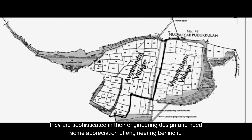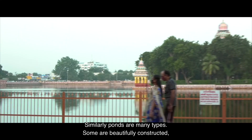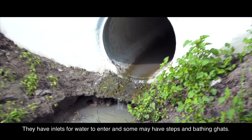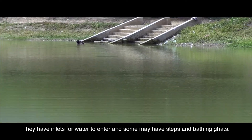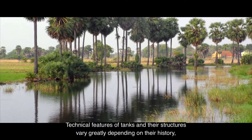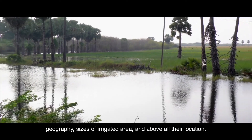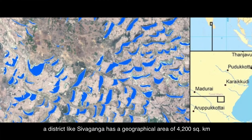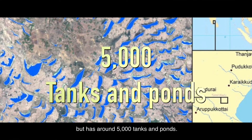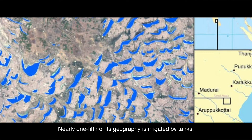Though they appear crude and simple, these earthworks are sophisticated in their engineering design. Similarly, ponds come in many types — some beautifully constructed and many are simple dugout ponds, with inlets for water and sometimes steps and bathing ghats. Technical features of tanks and their structures vary greatly depending on history, geography, sizes of irrigated area, and location. For example, a district like Shivaganga has a geographical area of 4,200 square kilometers but has around 5,000 tanks and ponds, and nearly one-fifth of its geography is irrigated by tanks.